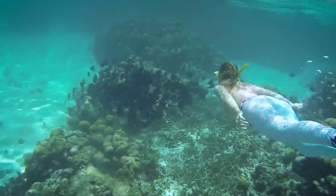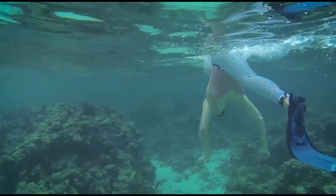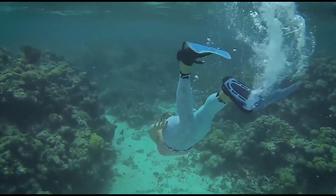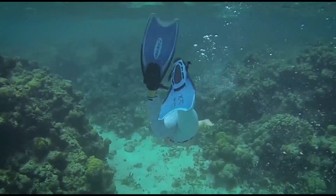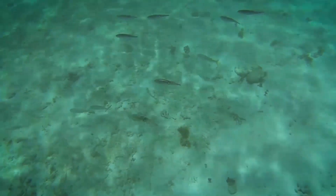We do have some lionfish — they are a problem in the heart of the Caribbean. We have a couple of sports events each year where people go out and hunt for the lionfish. They spearfish them, bring them back, and cook them. They're wonderful eating food.